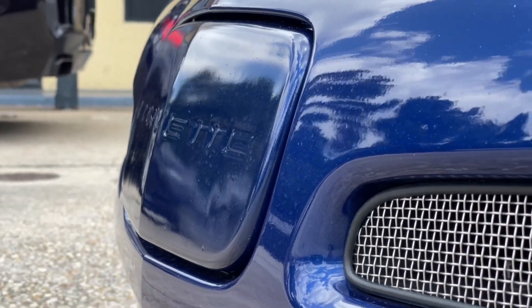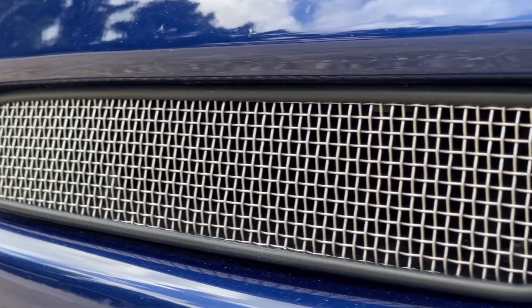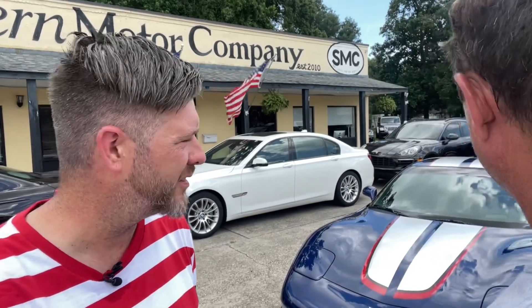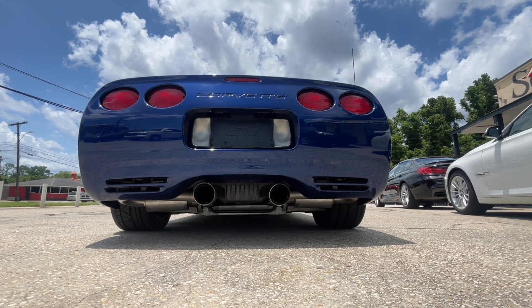All your Z06s for these years are FRC — fixed roof coupe — cars. The Z06 after this car looked traditionally like a hatchback coupe where that roof didn't remove, though if you knew what you were doing you could take it off. Later on, the C7 Z06 did come in convertibles. But this particular car, yes, it's a fixed roof coupe.